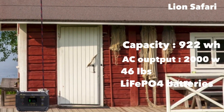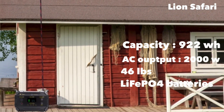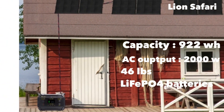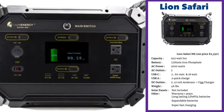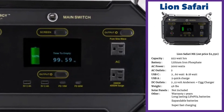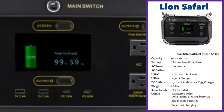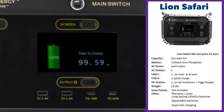The lithium-ion phosphate-based 922 watt-hour Lion Safari is priced at $2,350. Lion is based out of Utah and the batteries are available only through their store. This is a well-designed, stackable unit — you can add batteries to it. The battery capacity of the base unit is 922 watt-hours and the inverter is very good at 2,000 watts. It's got two AC outlets, two USB-C outlets — one outputting 60 watts and one 18 watts — and two quick-charging USB-A ports. The unit weighs 46 pounds.